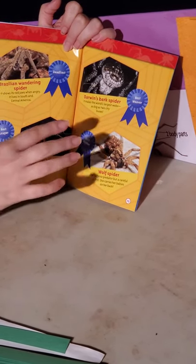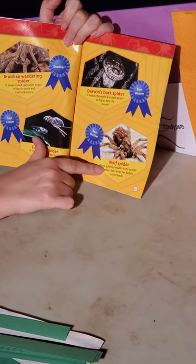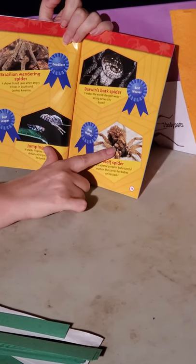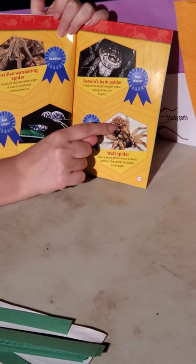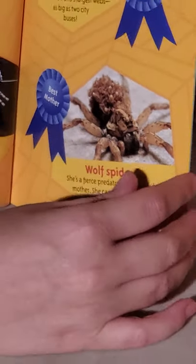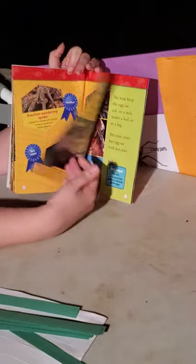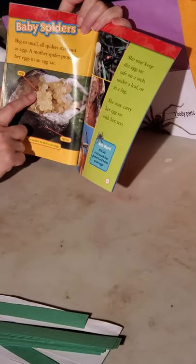Darwin's bark spider is the best weaver and makes the largest webs — its web is as big as two city buses, so think of two school buses. The best mommy spider is the wolf spider. She's a fierce predator but a really good mommy. All her babies ride right on her back. She takes really good care of all her baby spiders.